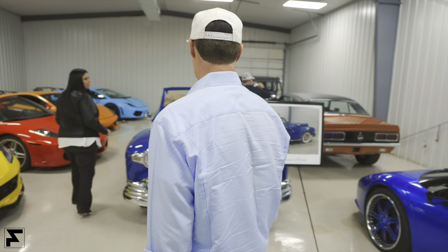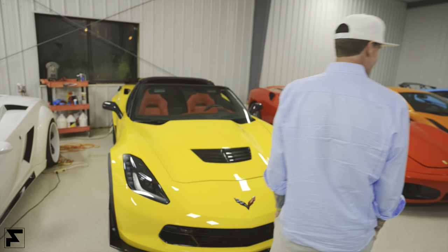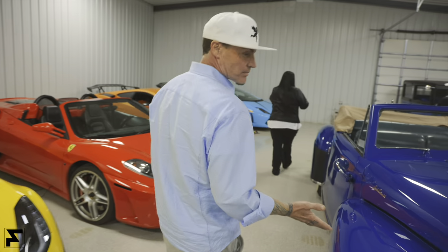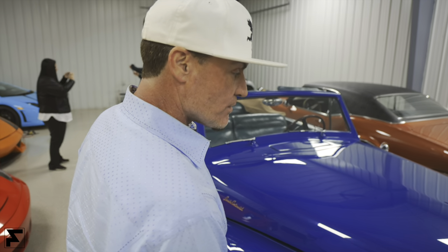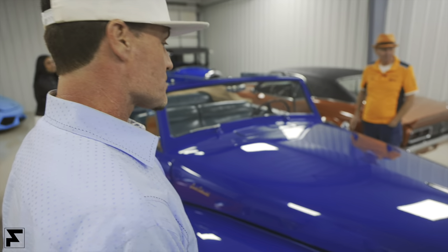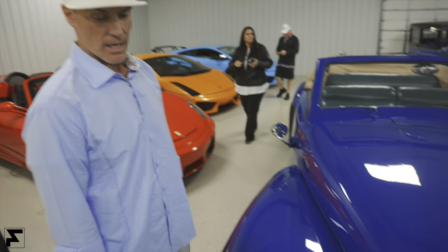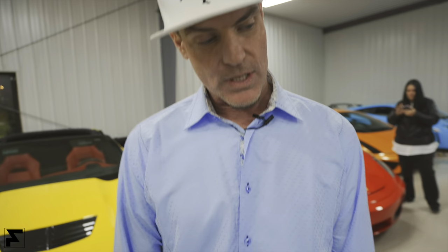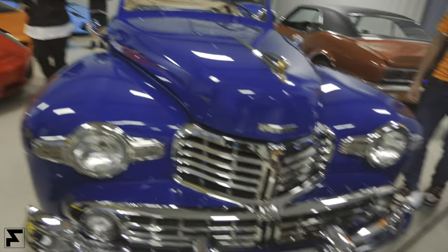My favorite car is not the Lamborghinis — it's this one. This is a Lincoln, so this was a very special car. I think it's just because of the lines, the story, the history, the nostalgia, and that freaking grille. That grille looks like probably one of the coolest royalty-type grilles ever. Look at the detail.